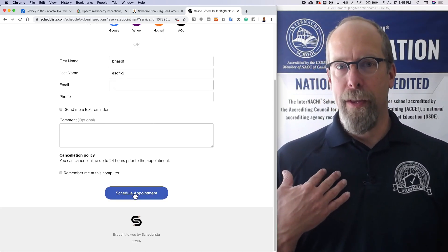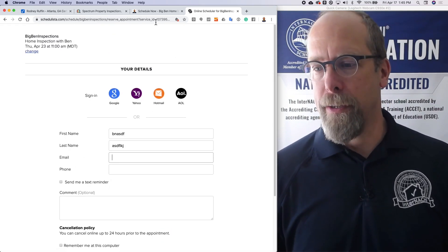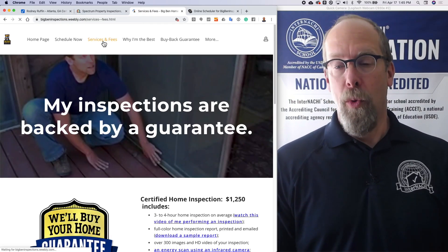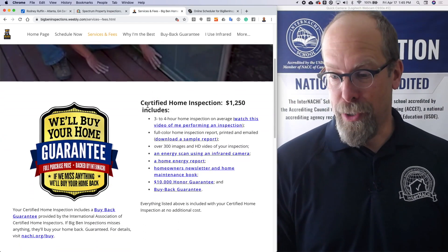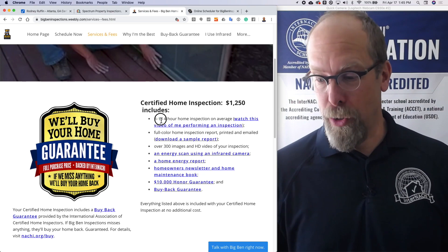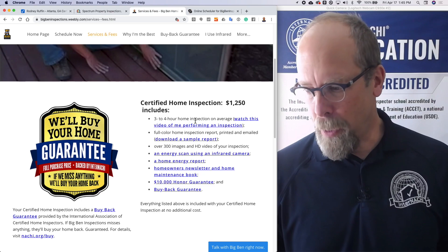As an inspector I can also ask for a credit card to really lock someone in, but you may not want to do that. The third most important thing is: what do I actually do for my clients and how much does it cost? There's my inspection fee and what the inspection includes — three to four hours of a home inspection.